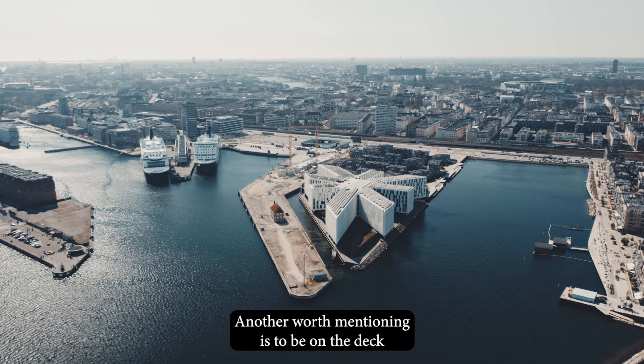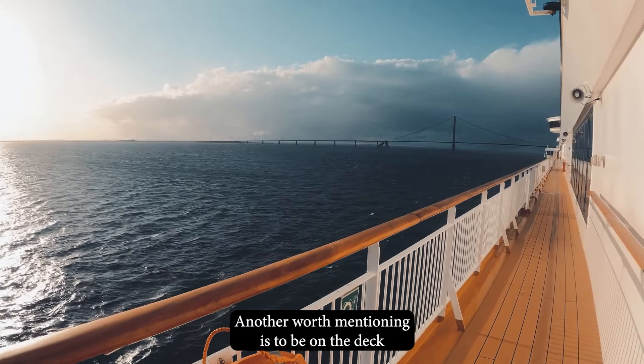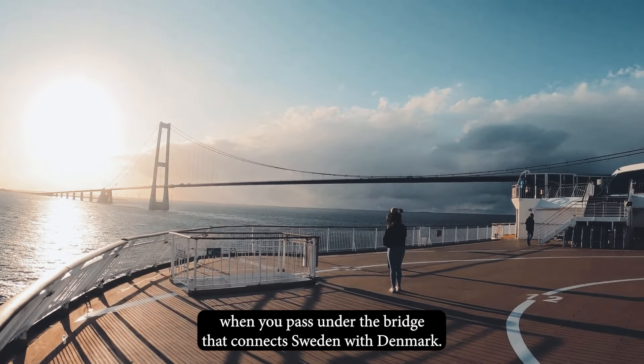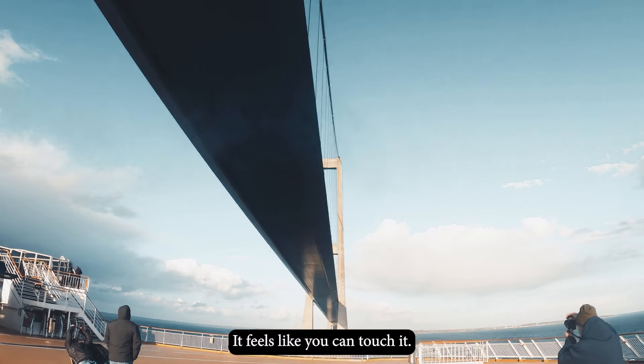Another thing worth mentioning is to be on the deck when you pass under the bridge that connects Sweden with Denmark. It feels like you can touch it.